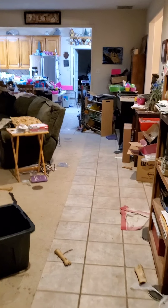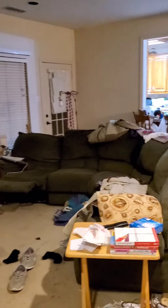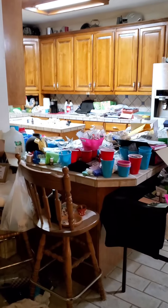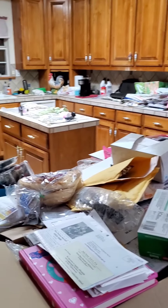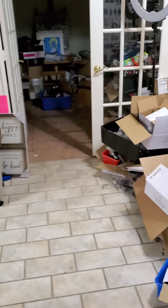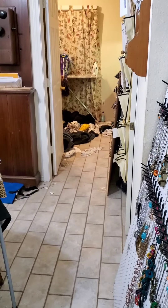I can't figure out how to turn the camera around — I'm not very good at selfie stuff. Anyway, this is going to be a major decluttering. I don't know how many months it's going to take, but once all the jewelry is in the shed it will be a little easier. Stay tuned — more videos to follow.